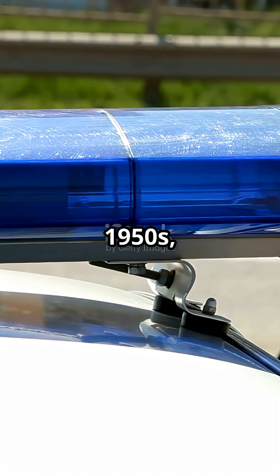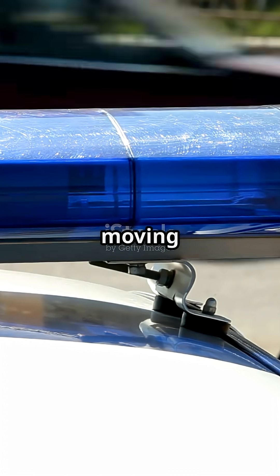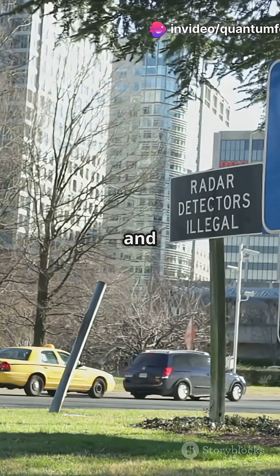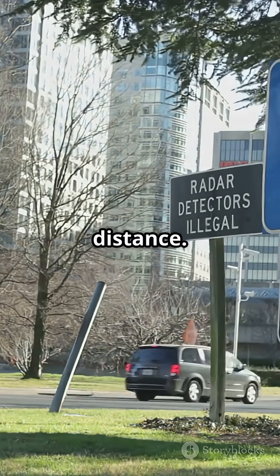By the 1950s, radar guns emerged, sending out radio waves that bounced off moving objects, measuring the change in frequency to calculate speed. This technology transformed speed detection in sports and traffic, making it possible to measure velocity instantly and from a distance.